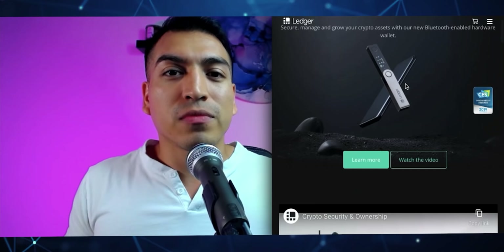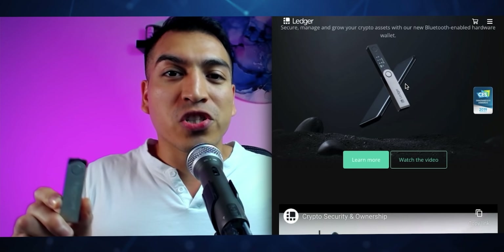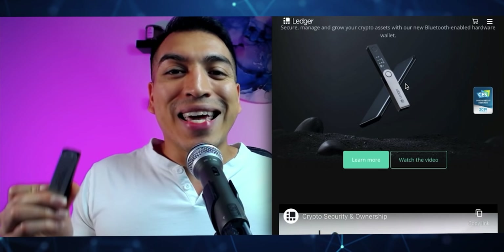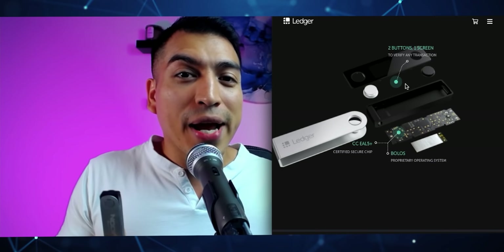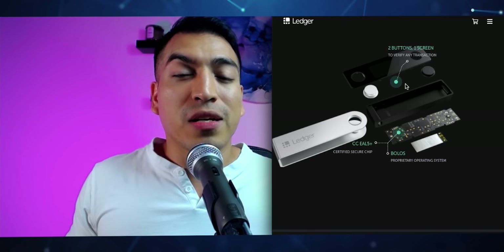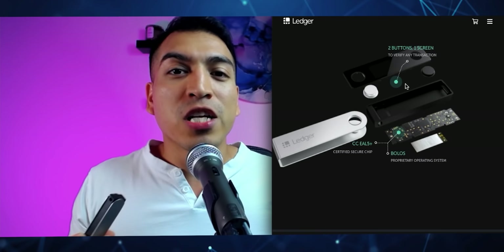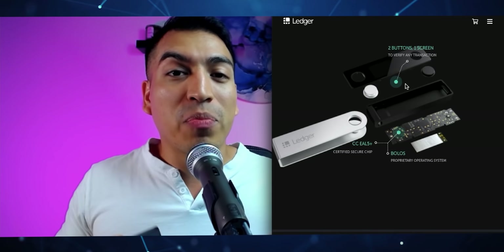Ledger also connects to most wallets simply because they've been around so long — most apps and wallets already support Ledger integration, so you can easily integrate your Ledger with your wallet and never have to move your cryptocurrencies out of the device. If you're one of those users who wants extra security and wants to keep your cryptocurrency on a hardware wallet, you can simply connect it, enter your PIN, and use the protocol just as easily. I really recommend using a hardware wallet — it's something every crypto user should have at least one of, because cybersecurity is very important.